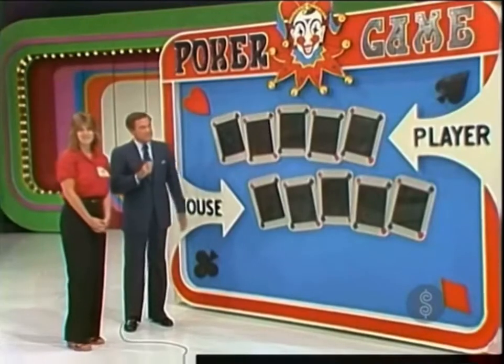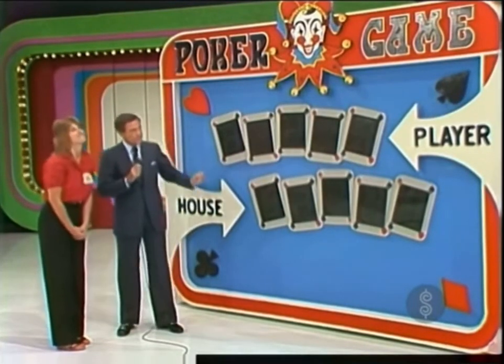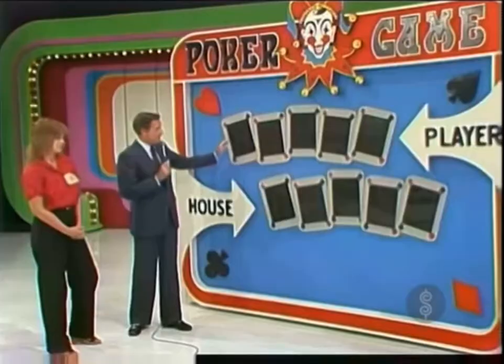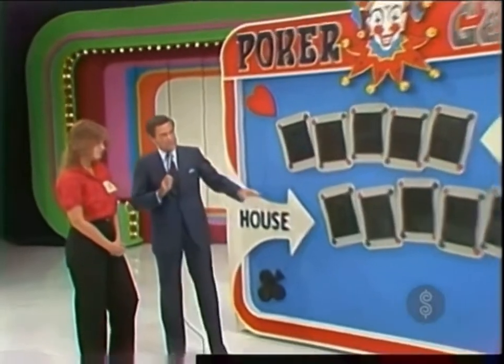And there they are, Bob. There they are. All right, now I'd like to have the prices of those prizes out here, please. Using the numbers in those prices, you're going to try to make a better hand for yourself than you leave for the house in the poker game. You do that, and you get all four of the prizes. Nines are high, zeros are low, so pick out a price you believe has some nines in it.